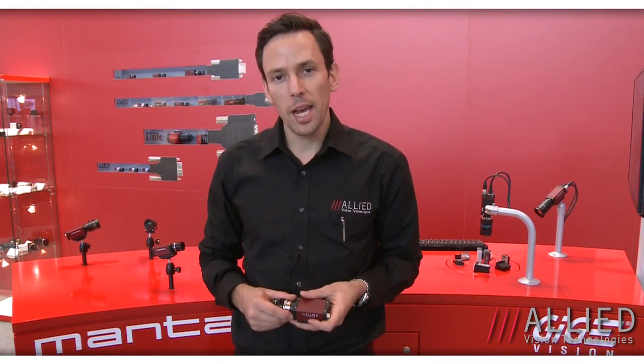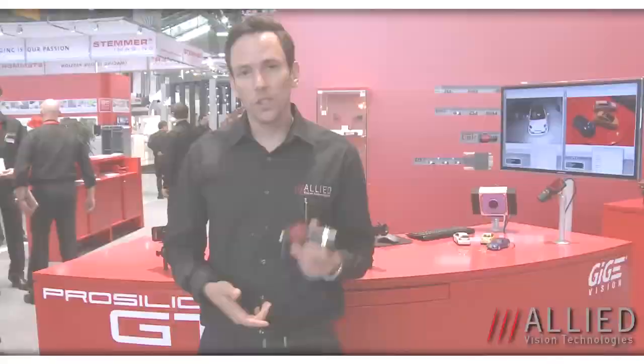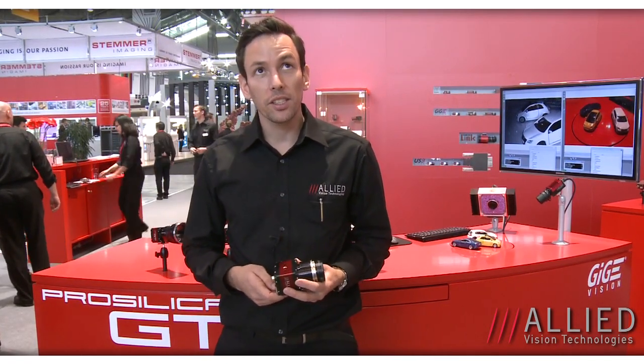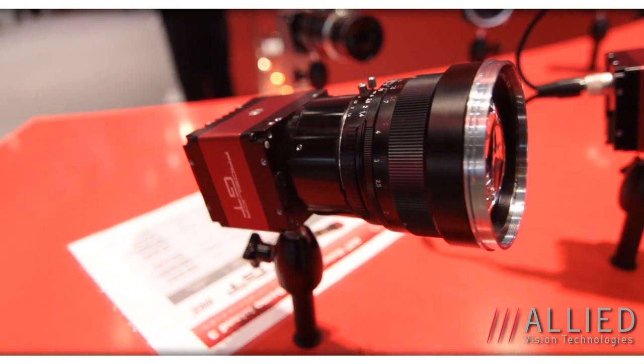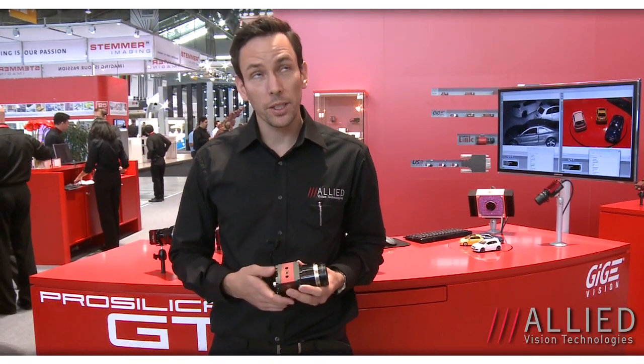Next, I'll show you our outdoor camera, the ProSilica GT. This has a thermal housing designed for outdoor imaging, from minus 20 degrees Celsius up to 65 degrees Celsius operating temperature. This year, we're offering a lot of new larger format TruSense sensors — we have the 29 megapixel sensor from TruSense, as well as two new 16 megapixel sensors, and we're also carrying this in CMOS sensors up to 12 megapixels.